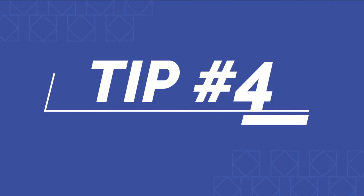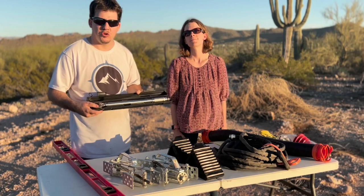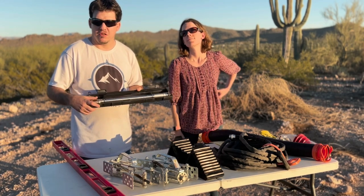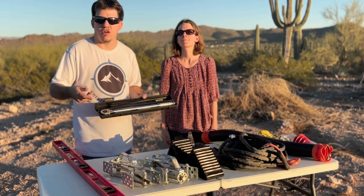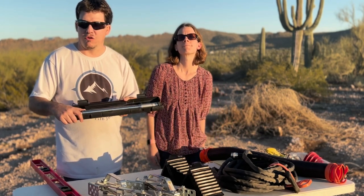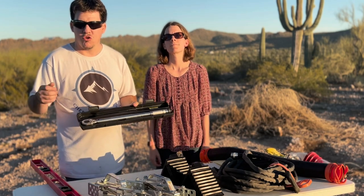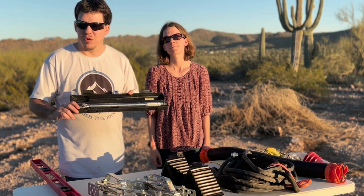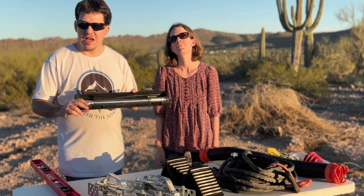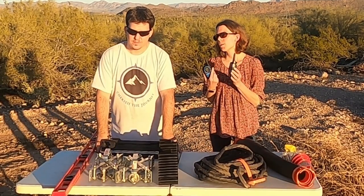Next we're talking about a torque wrench. It's not strictly a necessity, but it's a very good tool to have. In case you need to replace or change a tire on your rig or your truck, it helps you get the lug nuts off and lets you set the correct torque so you're not over-tightening and causing potential damage. You can pick one up at any hardware store or auto parts store — it's definitely a must-have for your tool arsenal.